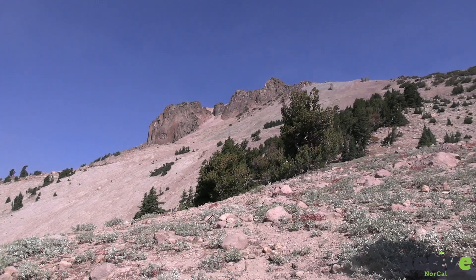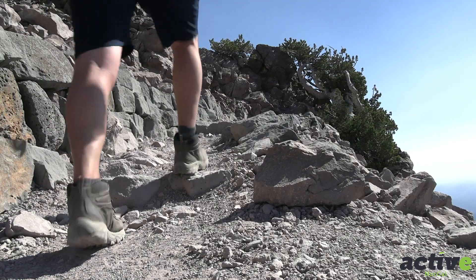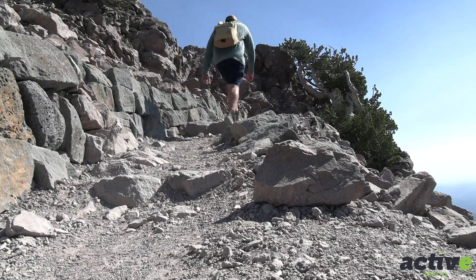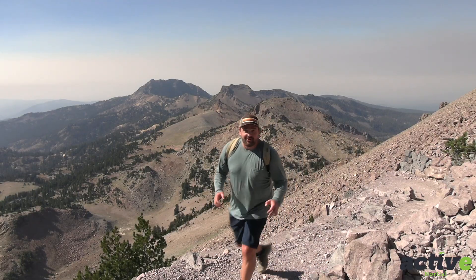Throughout the hike you can see magnificent examples of volcanic activity here in Lassen Volcanic National Park. One of which being Broke Off Mountain — Broke Off Mountain was once part of a mega volcano sitting right here in the park, sort of like the size of Mount Shasta, that erupted about a half a million years ago. Broke Off, along with a couple other peaks, are what's left of it today.